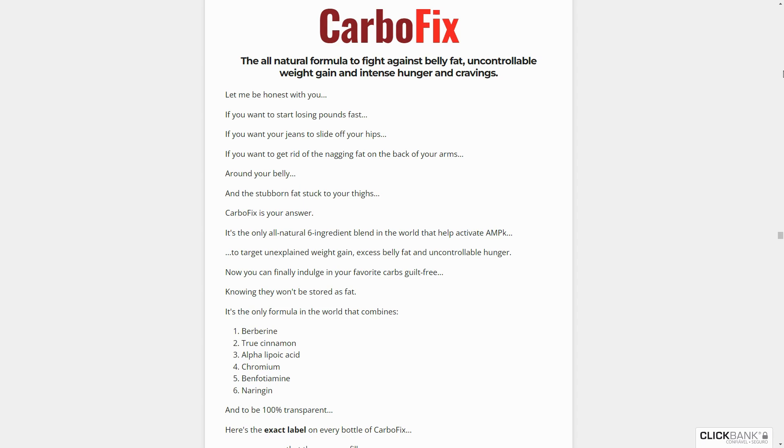Initial results may appear in the first month, but most people experience better results after two to three months due to its gradual effect. Importantly, CarboFix has no side effects, as it is a natural product.